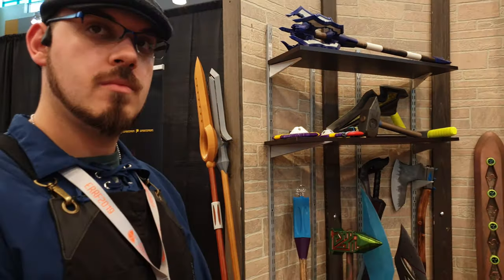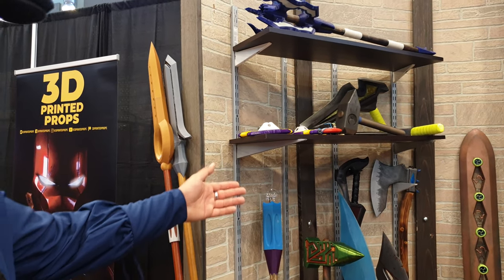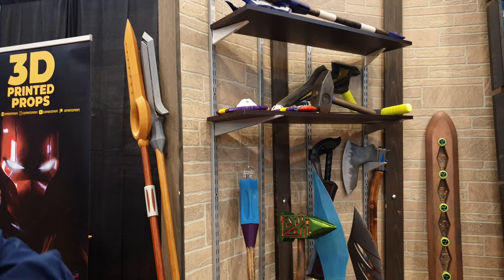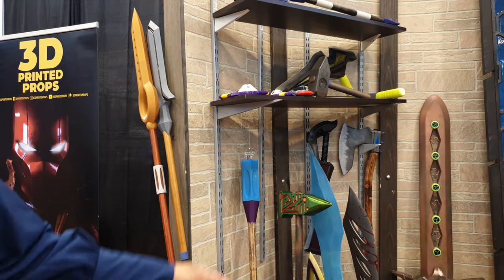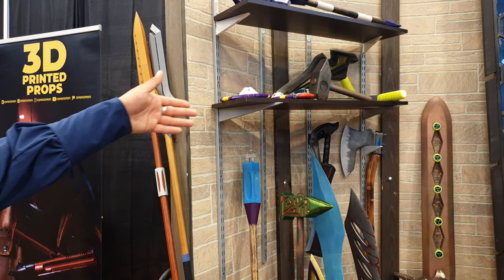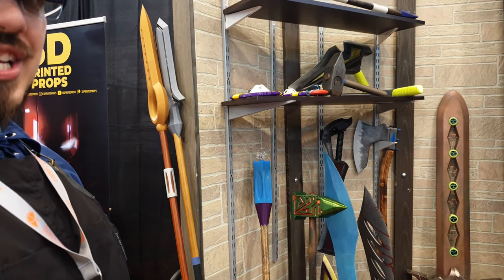And then you have your sword with the electronics and the usual weaponry — swords that have tasers built in them, swords that shoot CO2 smoke, swords that are extra bloody, swords that are split apart. All kinds of crazy different designs.